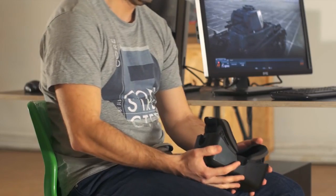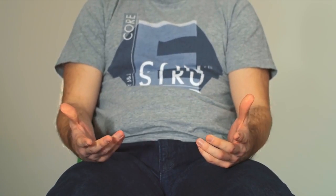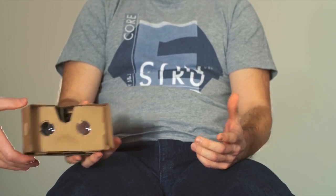How about virtual reality? You don't want to spend all of your money on this. Let's see if you can build one by yourself then.